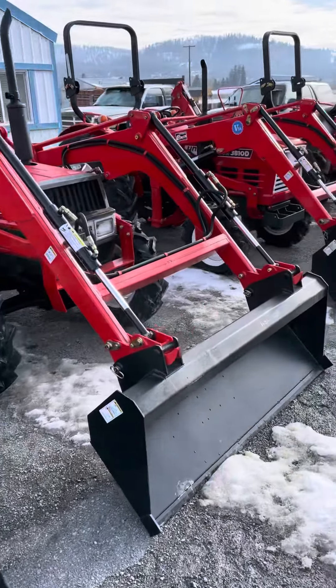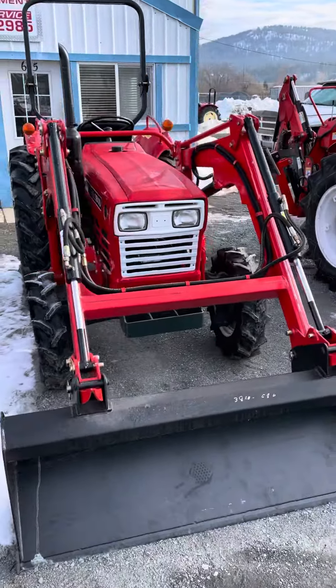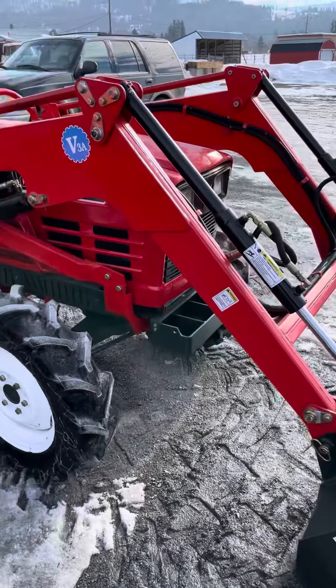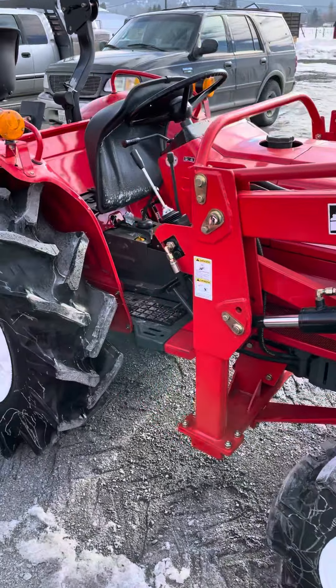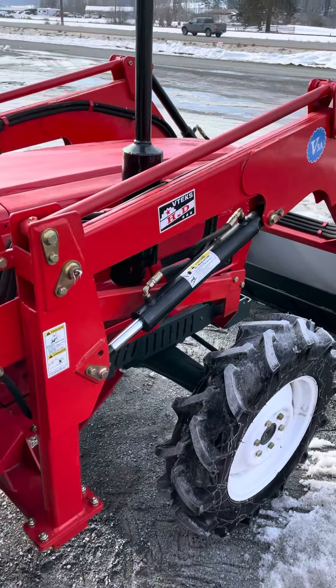All of them have brand new tires, fresh paint, brand new battery — they look and operate like new. This one right here is a 42-horse Yanmar four-wheel drive diesel front-end loader. It'll lift 1,800 pounds with the front loader.